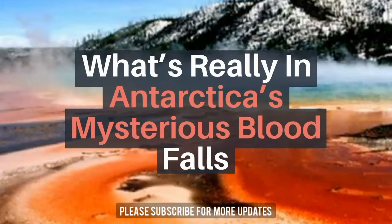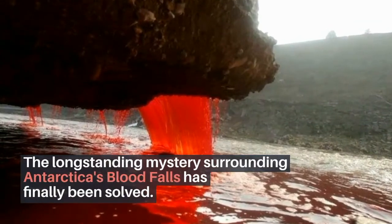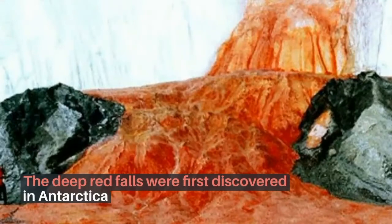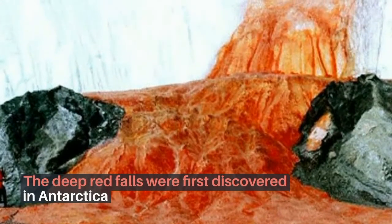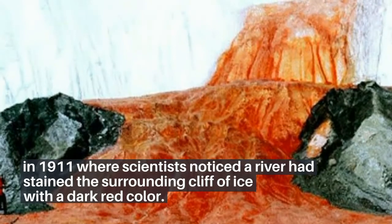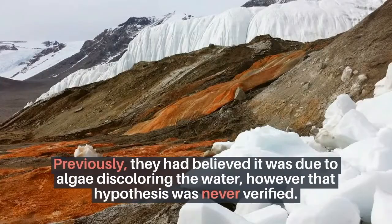What's really in Antarctica's mysterious Blood Falls? The long-standing mystery surrounding Antarctica's Blood Falls has finally been solved. The deep red falls were first discovered in Antarctica in 1911, where scientists noticed a river had stained the surrounding cliff of ice with a dark red color. Previously, they had believed it was due to algae discoloring the water, however that hypothesis was never verified.